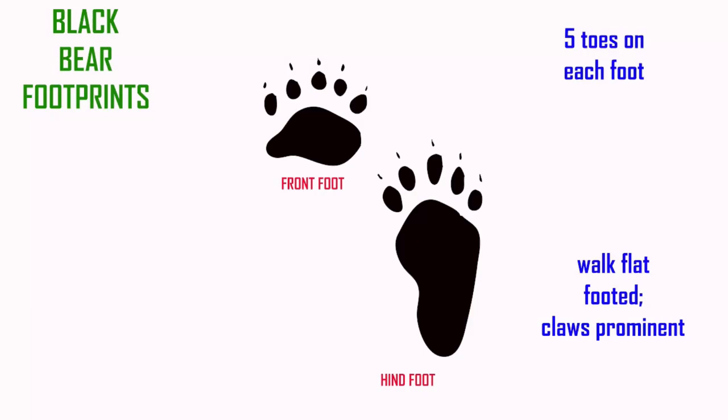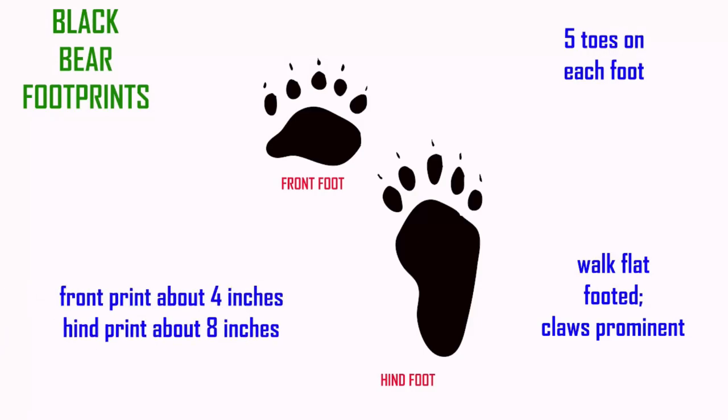Bear footprints are obvious because of their size. The front print measures about four inches and the back print about eight inches.